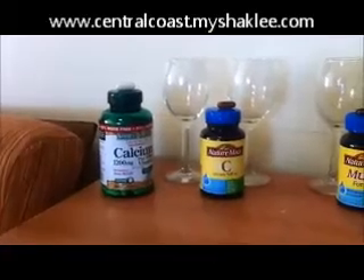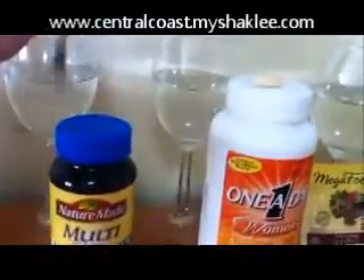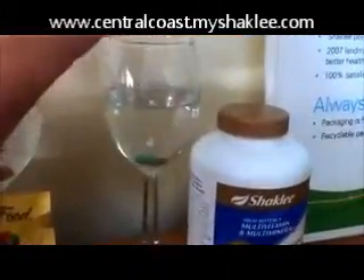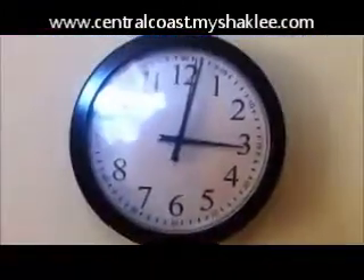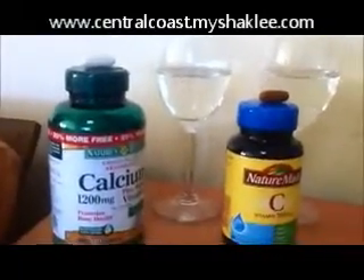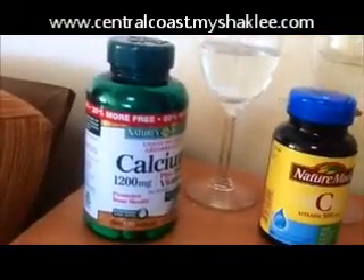I'm also going to throw in a bonus here of Nature's Bounty Calcium and Nature Made Vitamin C. It is just after three and I'm going to start over here at the multivitamin and drop it in the glass of water. There's that one, there's the One A Day, here is the Mega Foods multivitamin and our Vitaly. I'm also going to show you how quickly Nature's Bounty and Nature Made dissolve — I got these from some friends of mine. Here's a vitamin C and a calcium.